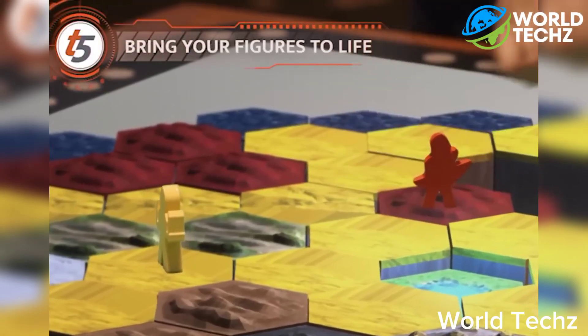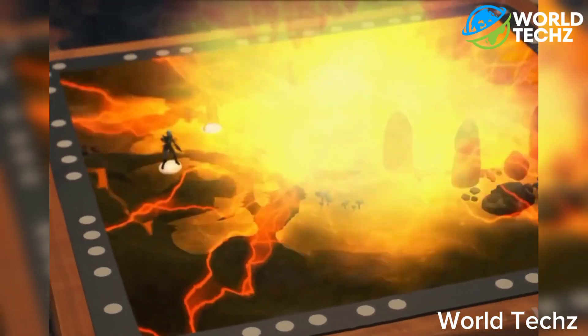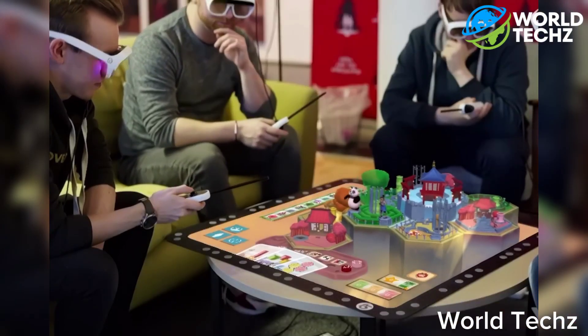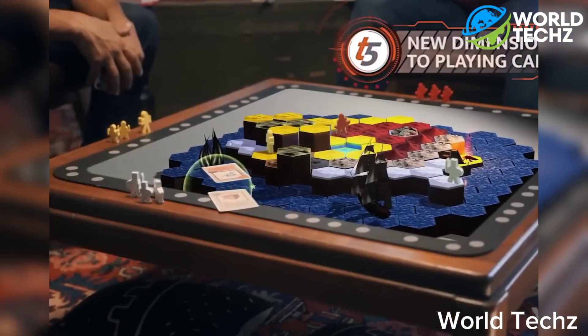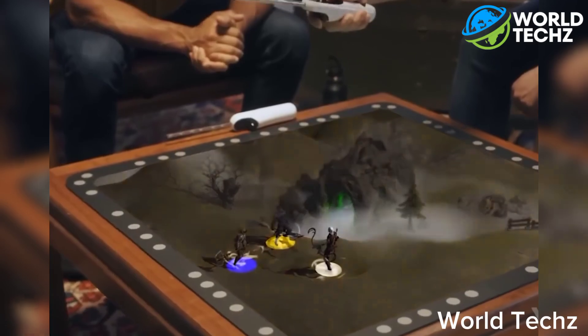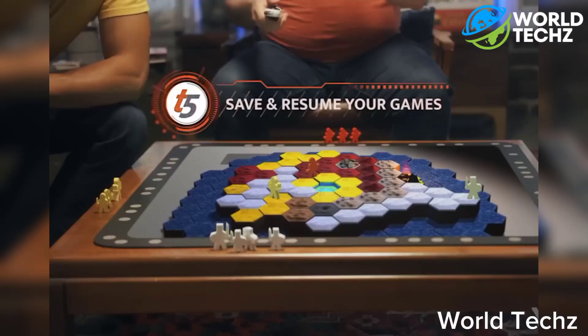The glasses track your movements, allowing you to interact with the virtual environment and objects in the game. And you won't play all alone — the Tilt 5 system also supports multiplayer gameplay, making it an exciting option for gaming with friends and family. Is your friend late? Just play another game, then save the progress for when they join you.